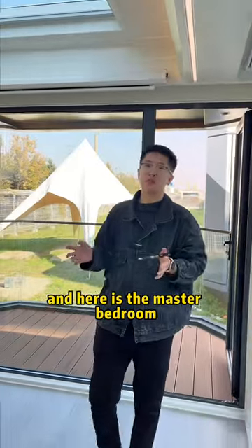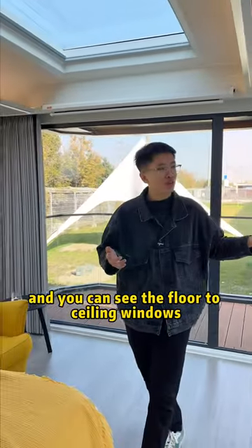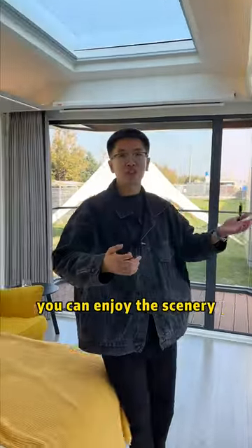And here is the master bedroom. You can see the floor-to-ceiling windows, so you can enjoy the scenery.